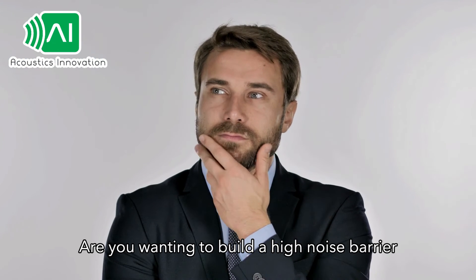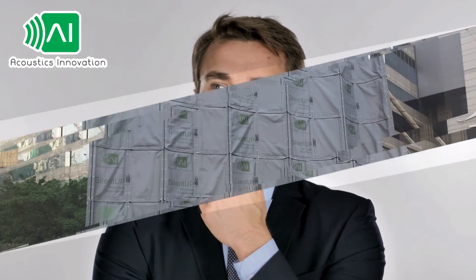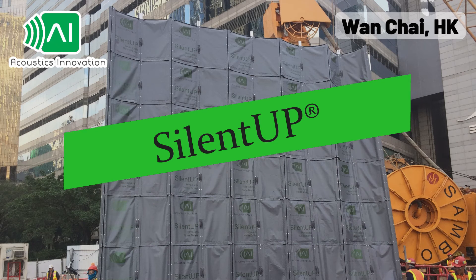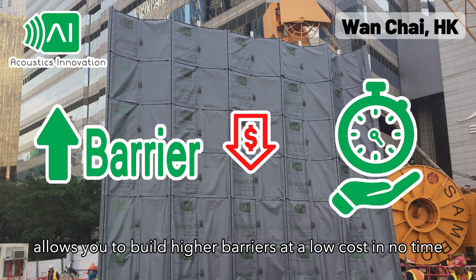Are you wanting to build a high noise barrier but worrying about the time, cost, and the hassle? SilentUp, the world's first retractable noise barrier, allows you to build high barriers at a low cost in no time.